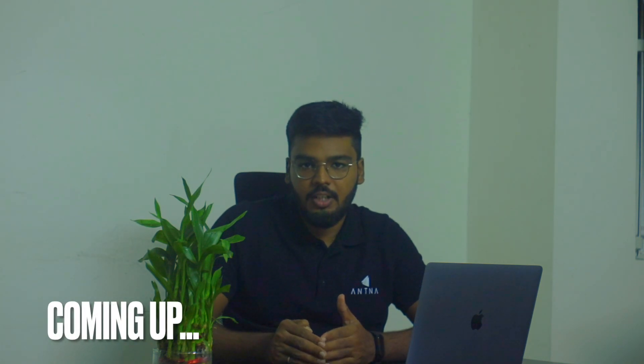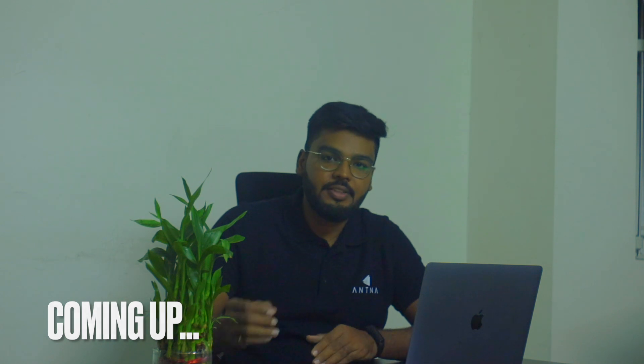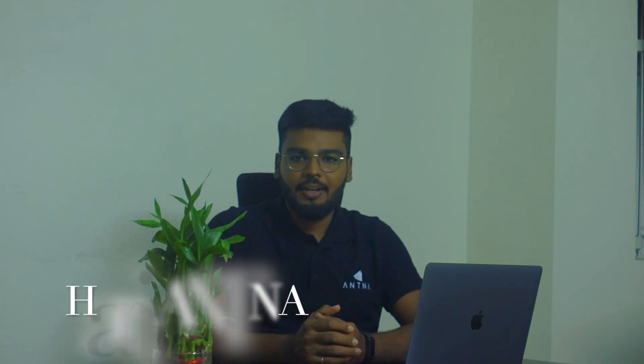When the invoice, credit note, or debit note submitted with the Fatura portal has been rejected — hi all, I am Hari from Antenna Technologies. Thanks for the support you are providing for our videos.